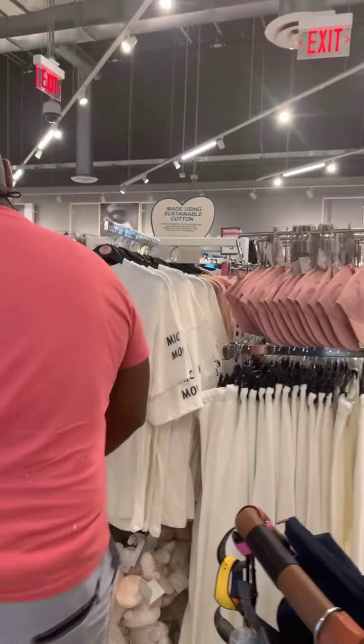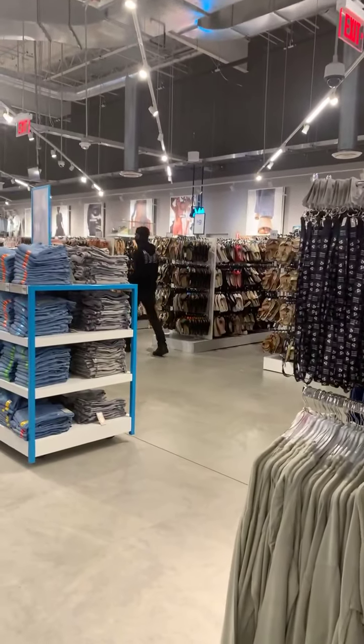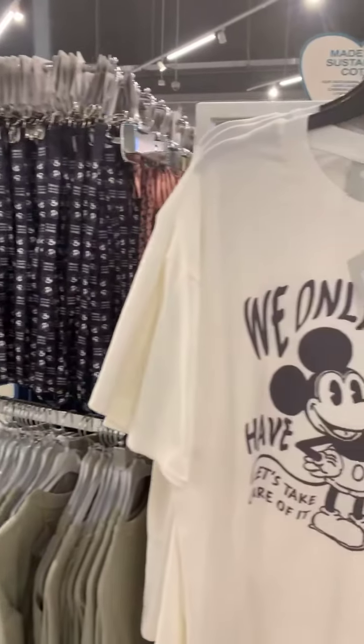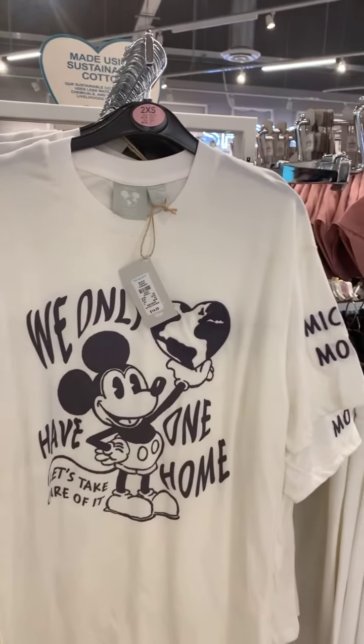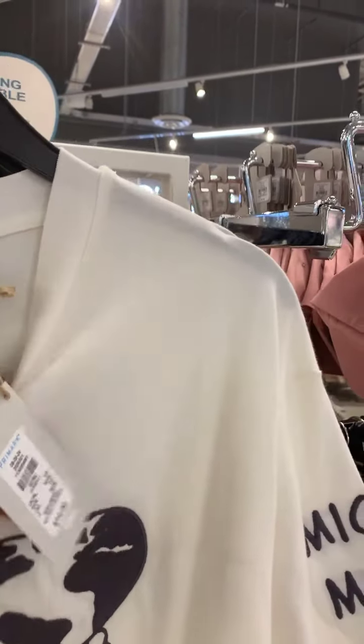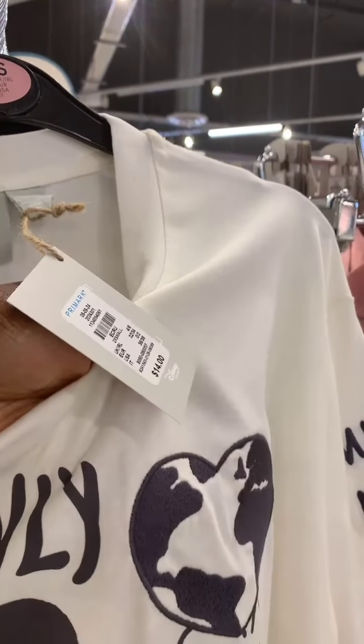Catherine says they do not have an online shop. So we're going to leave this video up on Facebook and put it on YouTube. If there's anything you want, screenshot it, guys — we are open to doing that. This is $14 and it is embroidered — very nice.